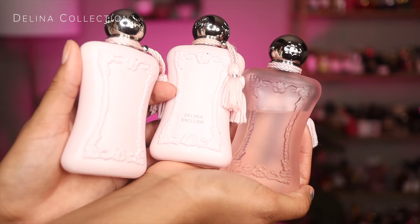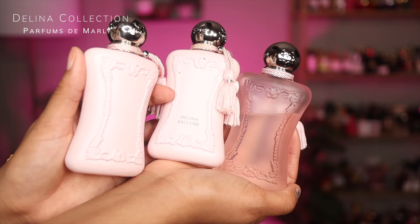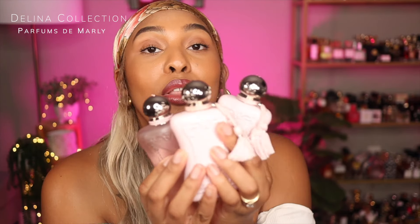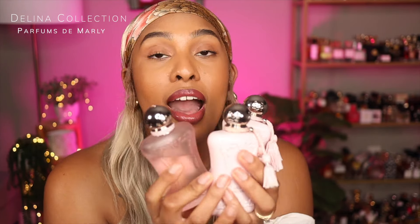Now this collection had everybody in a chokehold for years — and it's still got me in a chokehold. Delina, Delina Exclusive, Delina La Rose — they just keep bringing all the Delinas out. I know they just launched the limited edition Delina bottle with the roses on it. It's Parfums de Marly — if you're watching this, go ahead and send me that bottle. But I got all three, baby. I love the Delina DNA. I am a Delina Exclusive girl, but catch me with all three.